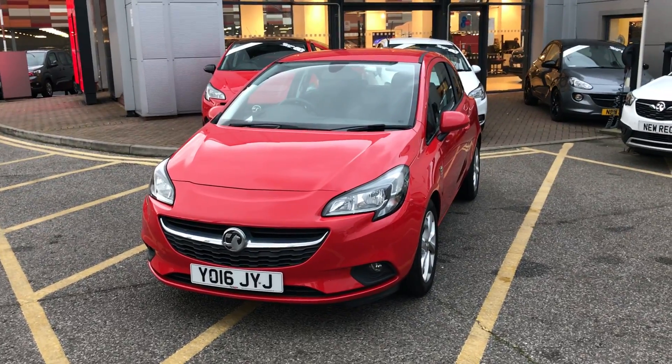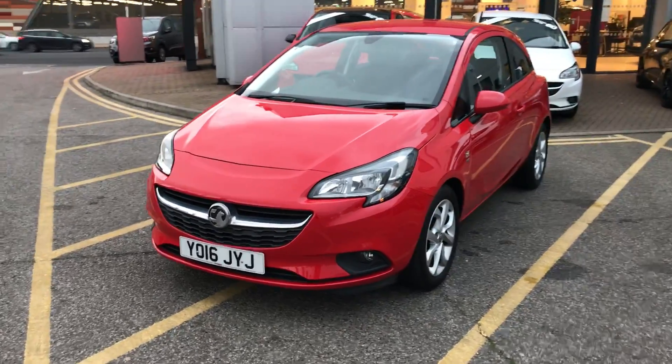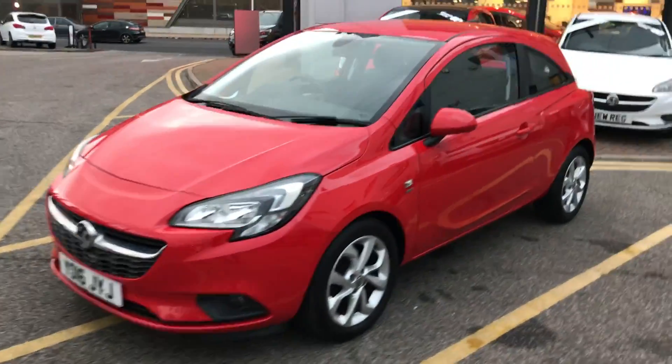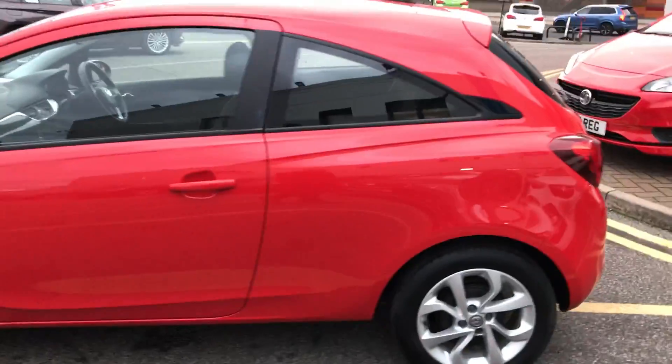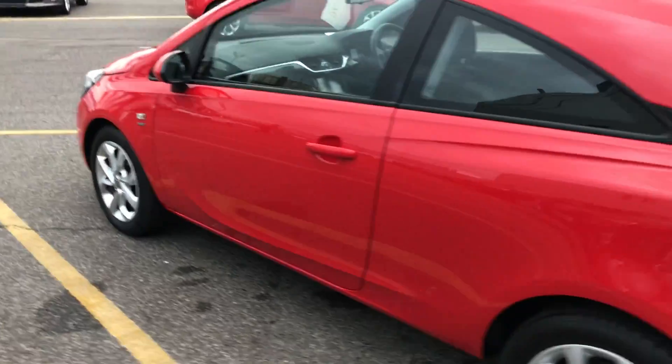I'm just going to take us on a quick walk around the car now to show you some of the features of this Vauxhall Corsa. You can see the car is finished in flame red, and you'd have 16-inch alloy wheels on the car as you can see just here. This is the three-door version of the Vauxhall Corsa.